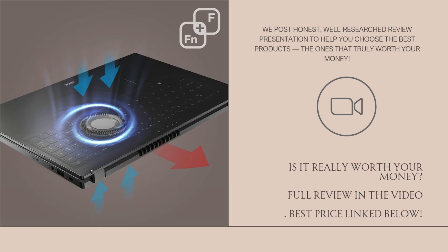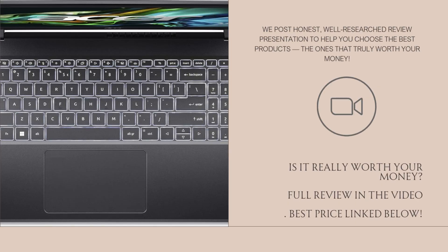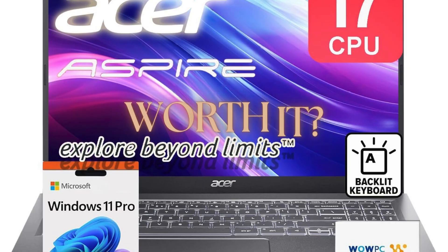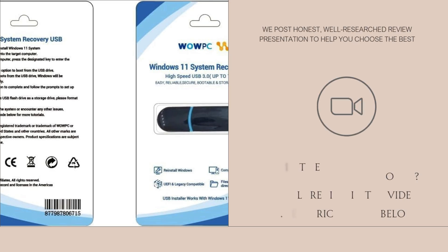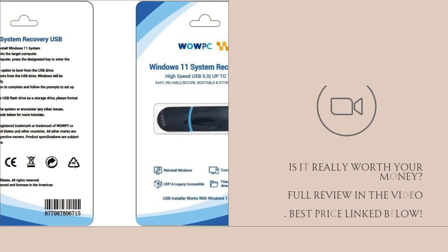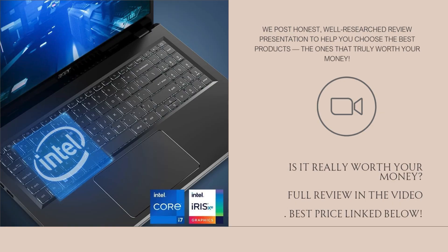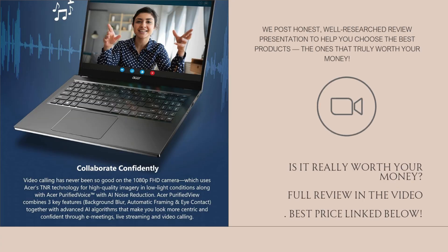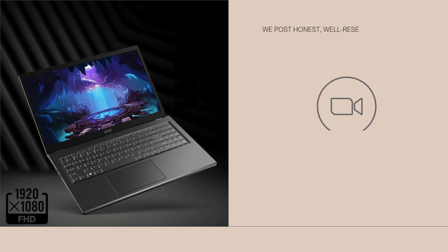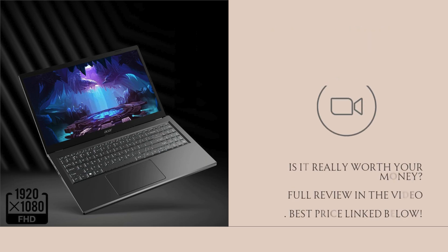Now for the reality check. While the laptop is powerful, there are a few caveats. First, the display, though clear, isn't the brightest or most color-accurate panel, so if you're a graphic designer or video editor, this might not be your dream screen. Also, despite the fast CPU and RAM, the build is primarily plastic and may not feel as premium as higher-end ultrabooks. The speakers are just okay — fine for calls or podcasts, but they lack depth. And though 40GB RAM is impressive, it's overkill for basic users who won't fully utilize it.